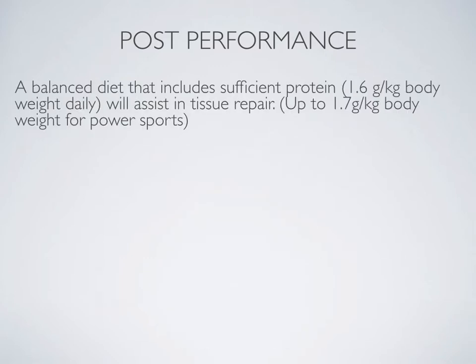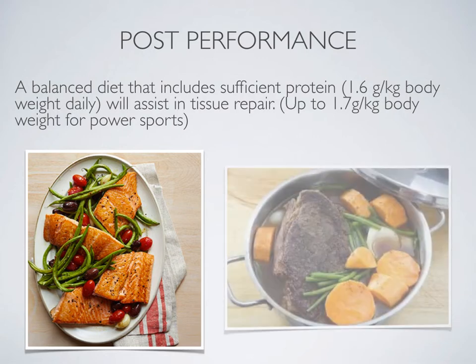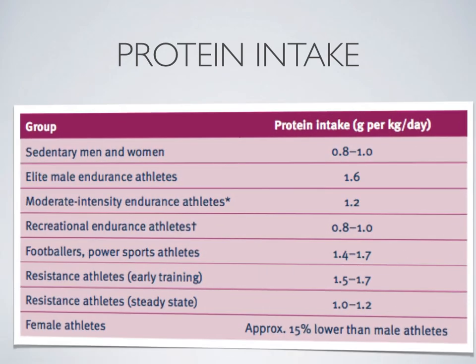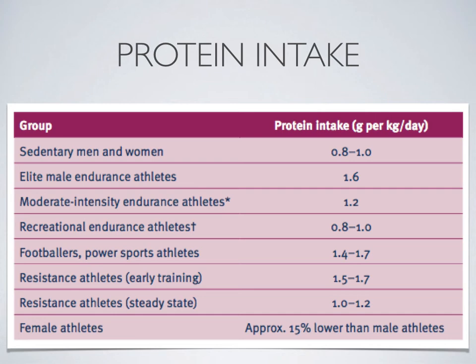Post-performance, it is recommended that a balanced diet is consumed that includes sufficient protein — up to 1.6 grams per kilogram of body weight daily. This assists with tissue repair and development. For those taking part in power sports, who are contracting their muscles more powerfully, more protein is required to help repair those muscles, as some damage can occur during powerful activities. As shown in the protein intake table, those participating in resistance training are recommended 1.5 to 1.7 grams per kilogram of body weight per day, and elite male endurance athletes are recommended 1.6 grams per kilogram. The more intense the event, the more protein may be required afterwards.